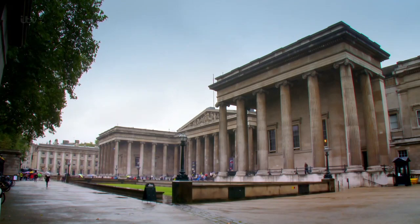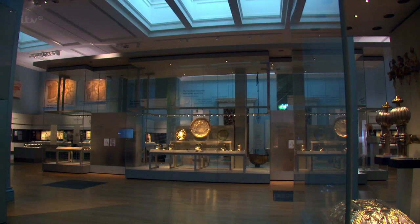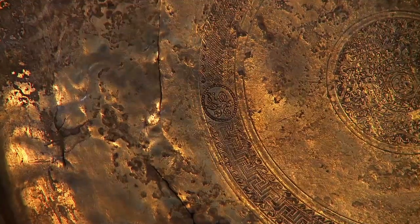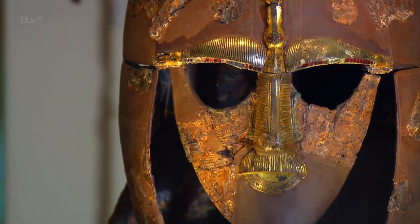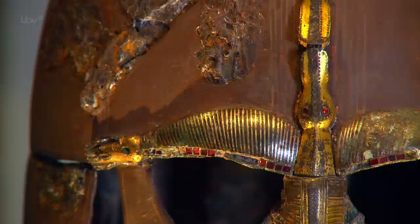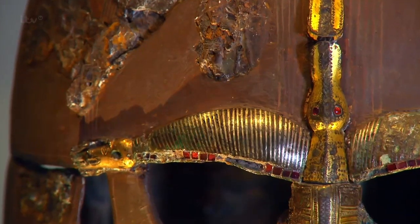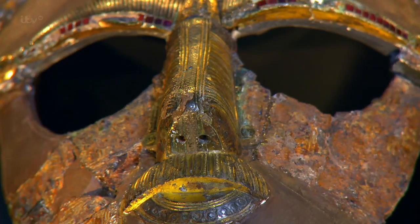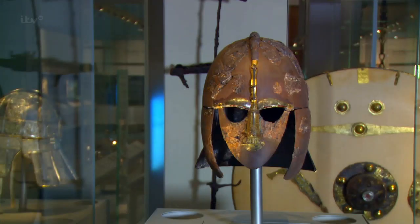Almost all of the Sutton Hoo treasure is held here in London at the British Museum. Its crowning glory is this stunning ceremonial helmet. It is just so beautiful. Absolutely - it is the most amazing thing. And whoever this man was, he must have made quite an impression with a helmet like that.